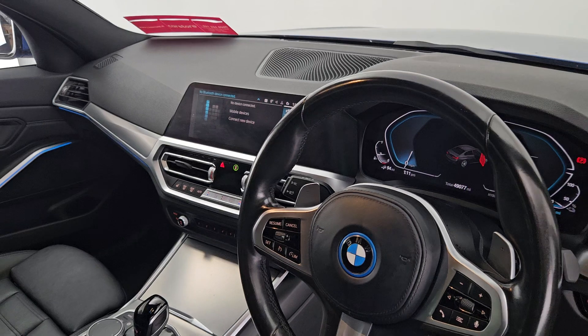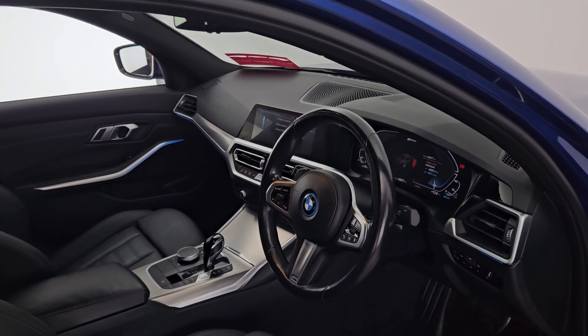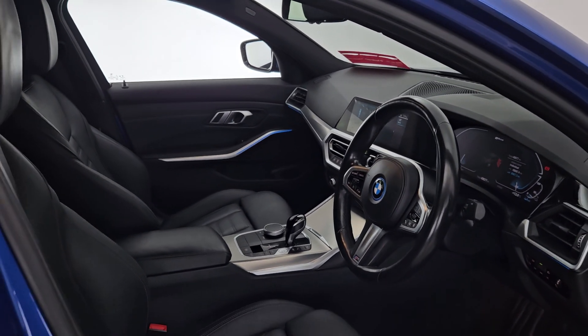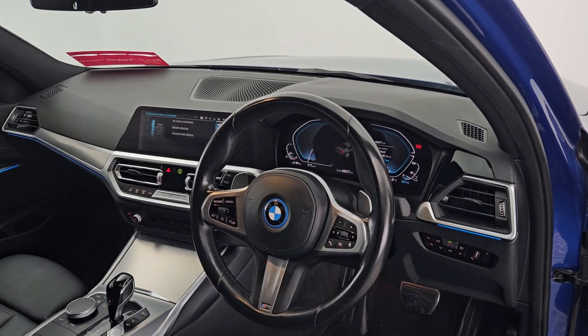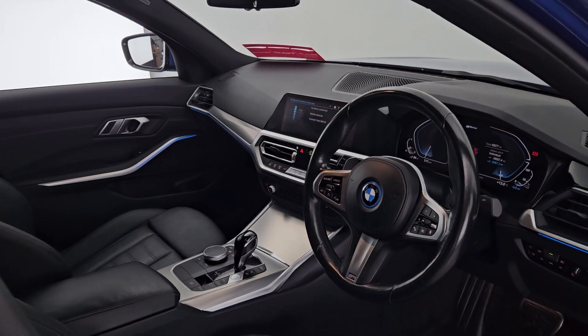This car only has 49,000 miles on it, which is very low. It also has folding mirrors and four electric windows. Lovely car. Please do not hesitate to contact us at Kiri's Car Store Cork. Thanks for viewing.